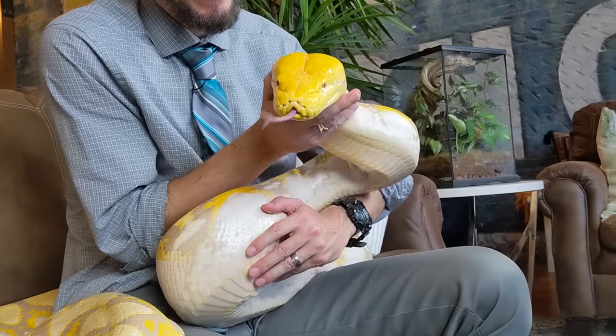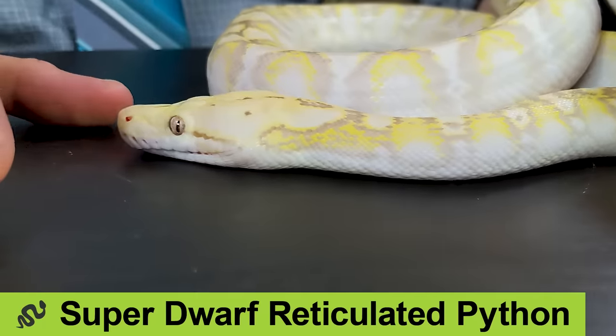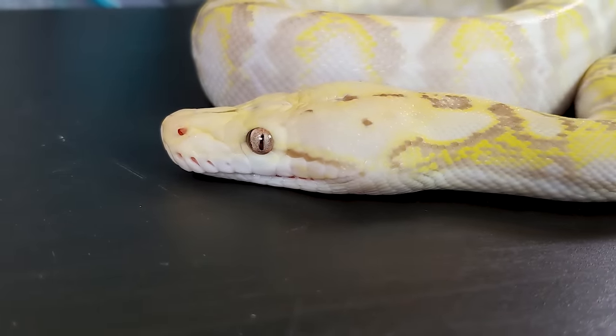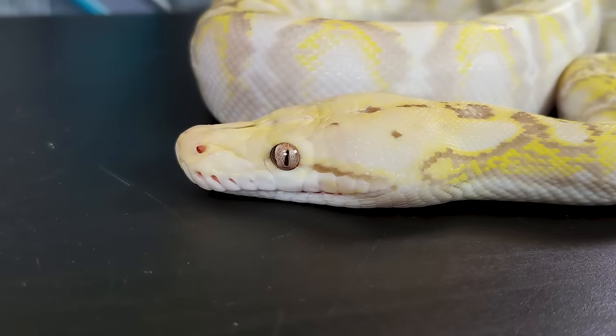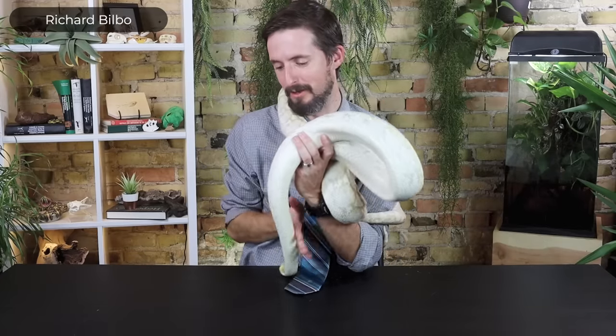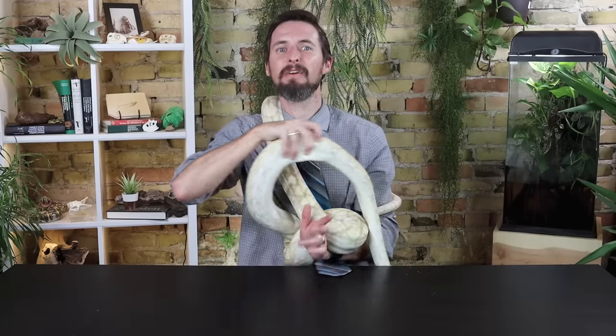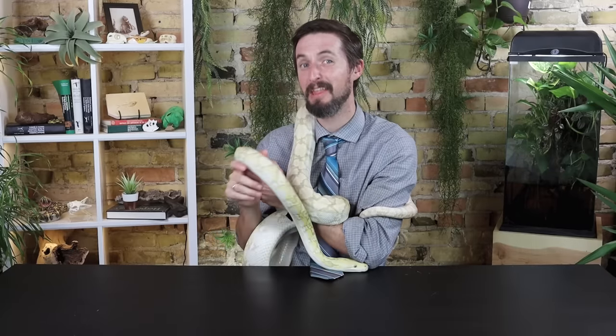Good news: while mainland reticulated pythons are the longest and among the most massive of all snakes, there are many island populations where retics stay much smaller — these are the dwarf and super dwarf localities. These aren't morphs. The dwarf localities stay roughly the size of a big common boa, and the super dwarf localities stay roughly the size of a big bull snake, which is a very manageably sized snake. So is this a recipe for the perfect pet snake?